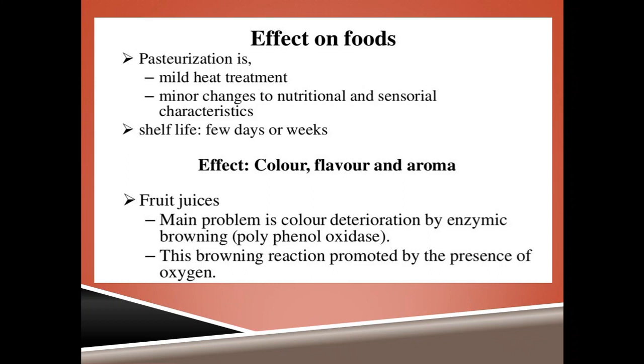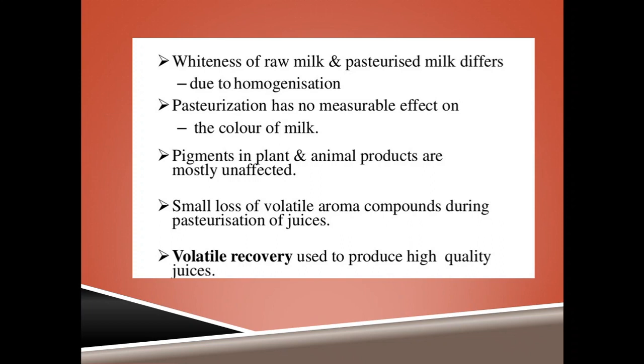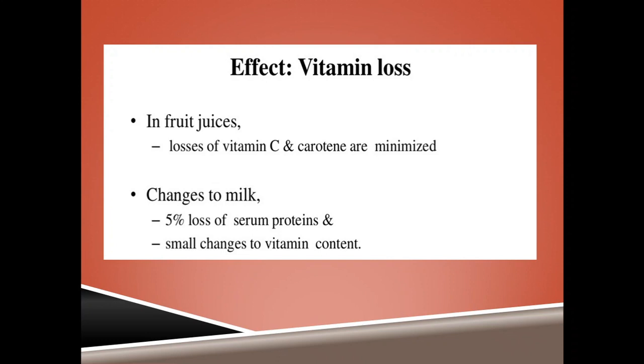This browning reaction is promoted by the presence of oxygen or the oxidation process. The whiteness of raw milk and pasteurized milk differs due to the homogenization process, as pasteurization has no measurable effects on the color of milk; pigments of plants and animals are also unaffected. Small losses of volatile aromatic components are found in juice after pasteurization. Regarding vitamins, there are significant losses of vitamin C and minimum losses of carotenoids. There is a 5% loss of serum protein and small changes to vitamin content in milk. However, pasteurization is the most effective method to retain the maximum amount of vitamins compared to other heat treatments.